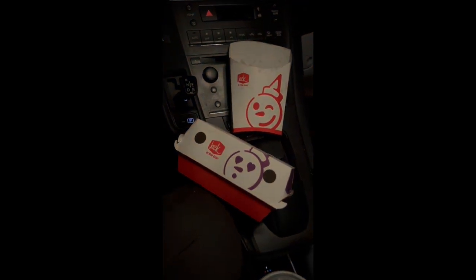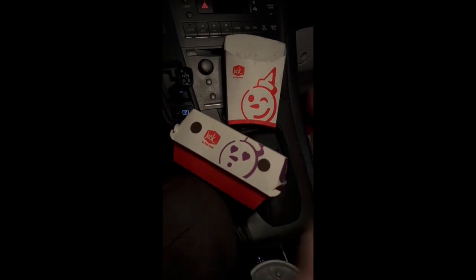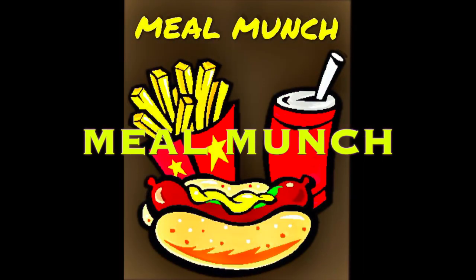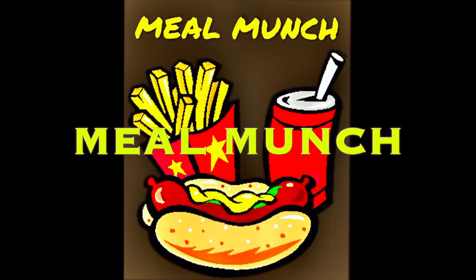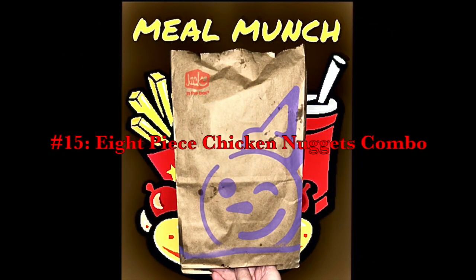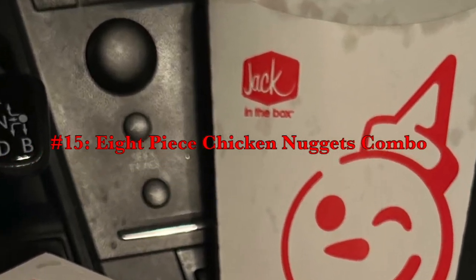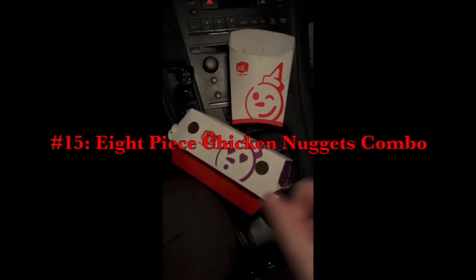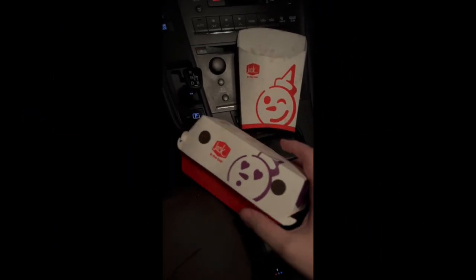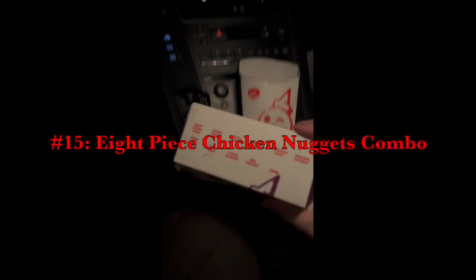Hey, what's up guys? It's Mule Munch here, back at it again with another food review. Today, I am reviewing Jack in the Box's 8-piece chicken nuggets combo from Jack in the Box.